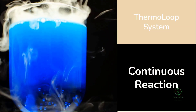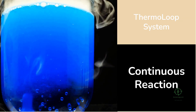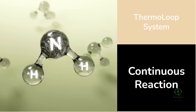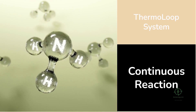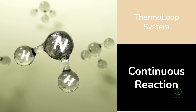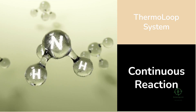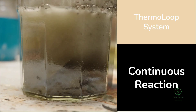Inside the Thermo Loop system, a specially engineered material — often a metal or metal oxide — reacts with water at high temperature, releasing hydrogen gas while becoming oxidized. Then, instead of discarding the oxidized material, the system uses heat to regenerate it, restoring it to its original state so the cycle can repeat. This continuous reaction is why it's called a loop: the materials are recycled, the chemistry repeats, and hydrogen is produced as long as heat and water are available.